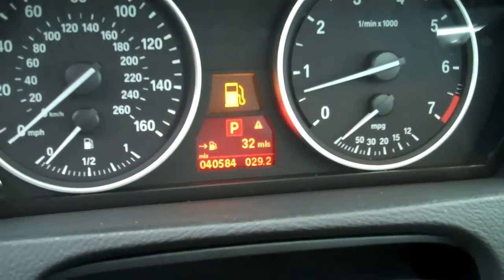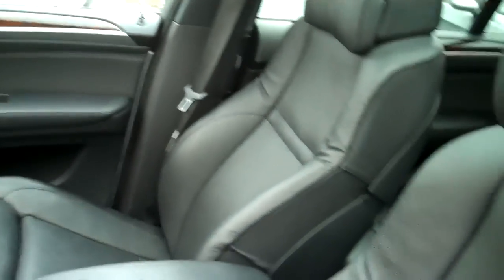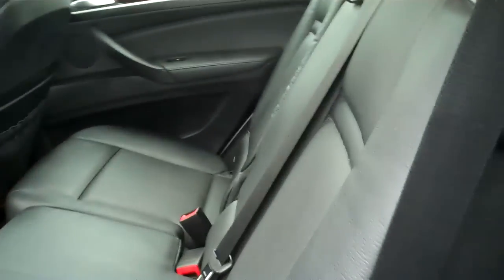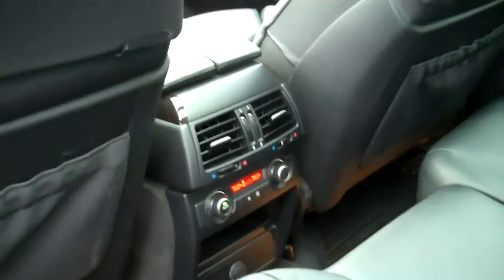You can ignore the fuel light — I need to put some fuel in it — but you can see the mileage. Just take a look at the seats: absolutely fantastic condition. There's a panoramic roof that opens up. Here in the second row, again, absolutely fantastic condition.